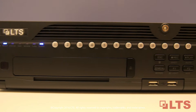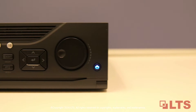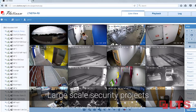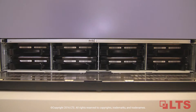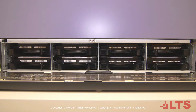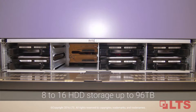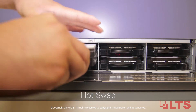LTS enterprise-level stand-alone NVRs give you a complete redundant solution. For large-scale video surveillance deployments in high-security private sectors or businesses, enhanced redundancy provided in RAID is critical to minimizing video loss and ensuring system performance. With 2U and 3U casings, these NVRs allow 8 to 16 hard drives, with storage up to 96 terabytes and hotswap capabilities.